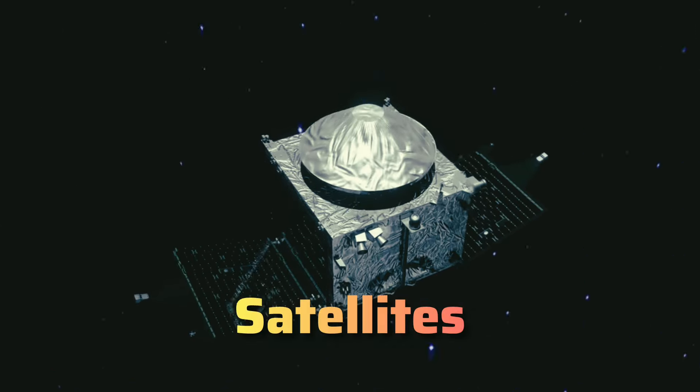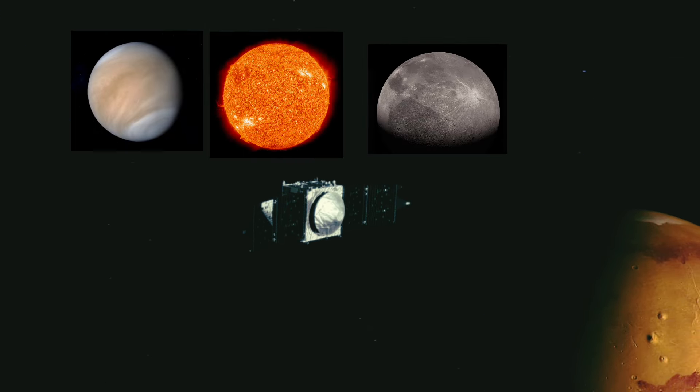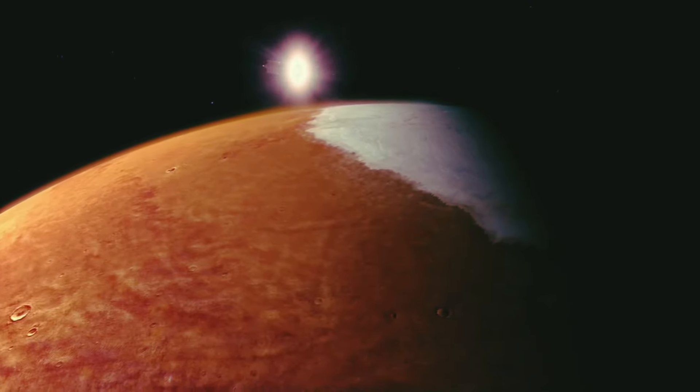Satellites are basically spacecraft that orbit around celestial bodies such as planets, stars, and moons. They collect information about these celestial bodies and send it back to Earth for scientific research and various other purposes.